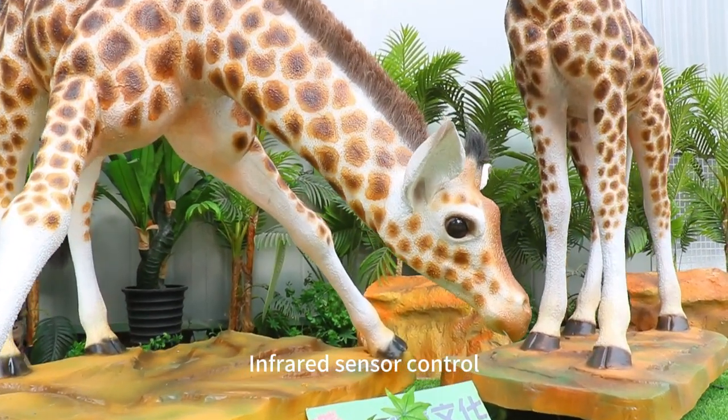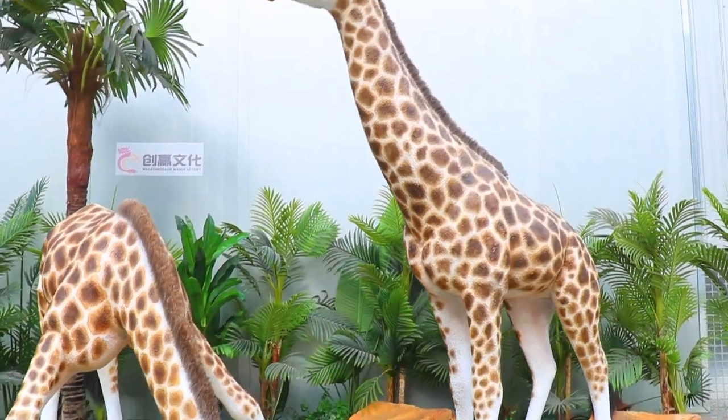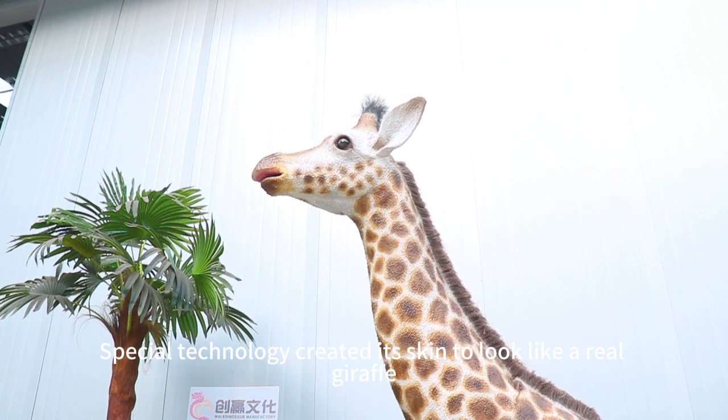Infrared sensor control — when someone gets close, it starts to move. Special technology created its skin to look like a real giraffe.